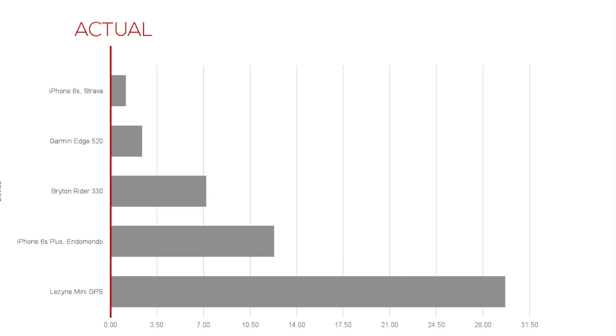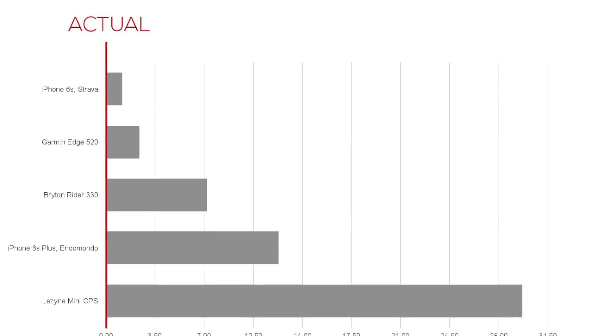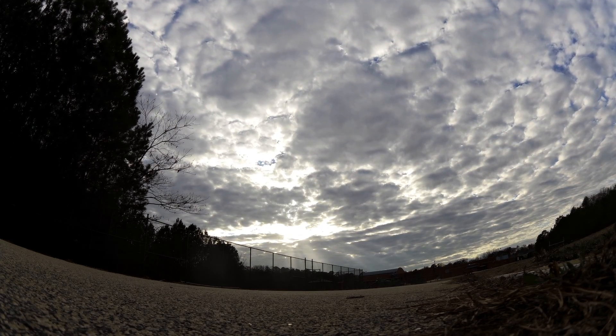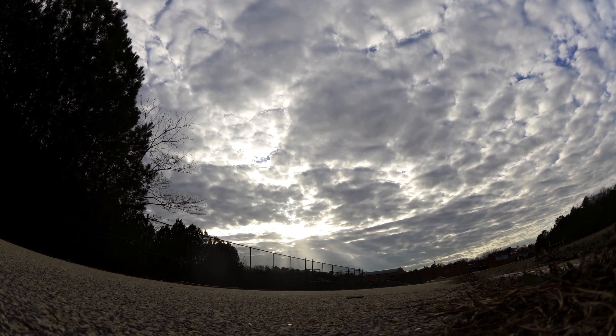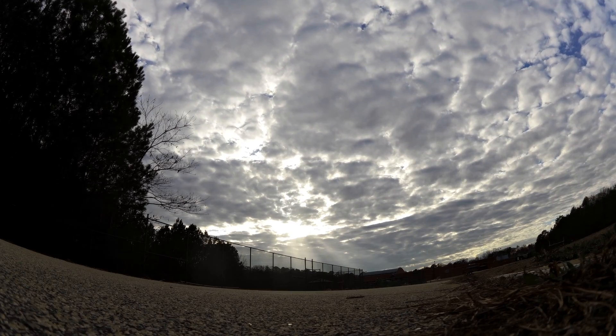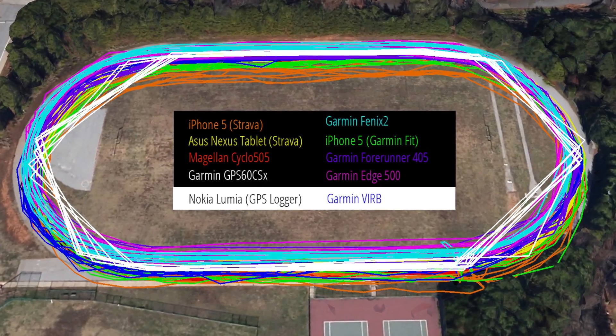Keep in mind, however, that smartphone apps generally do not report raw GPS data. Instead they process GPS data in the cloud to help improve accuracy. As you can see from our test results, there's no such thing as perfect accuracy when it comes to GPS devices or smartphones.